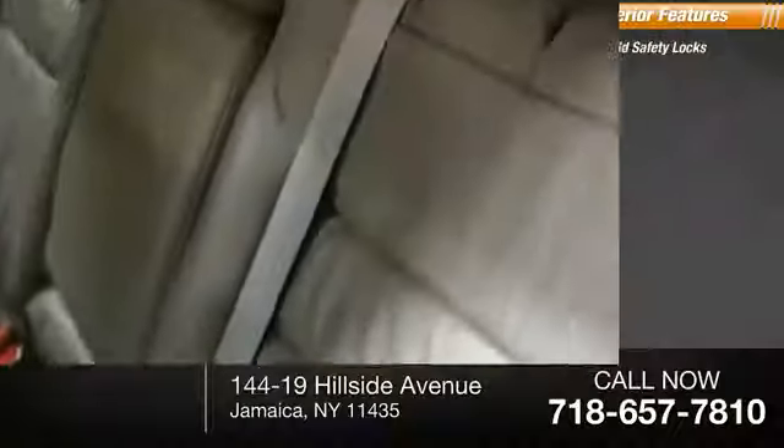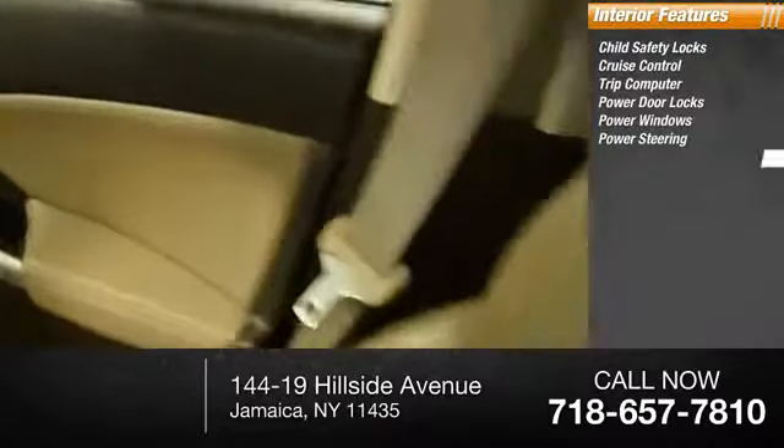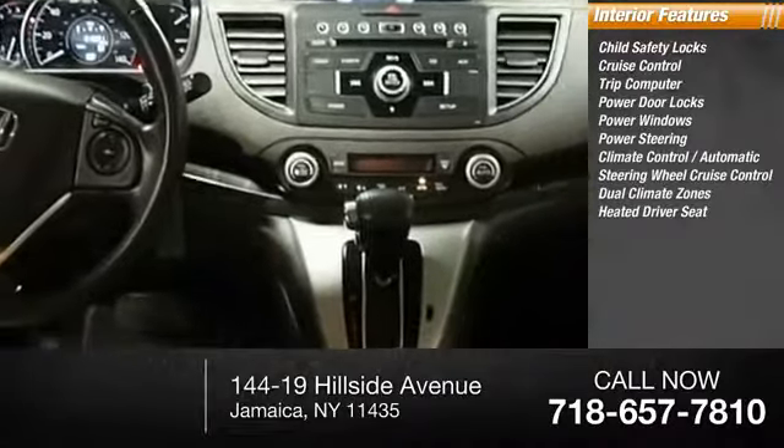Inside you'll find child safety locks, cruise control, trip computer, power door locks, power windows, power steering, automatic climate control, steering wheel cruise control, dual climate zones, and a heated driver's seat.